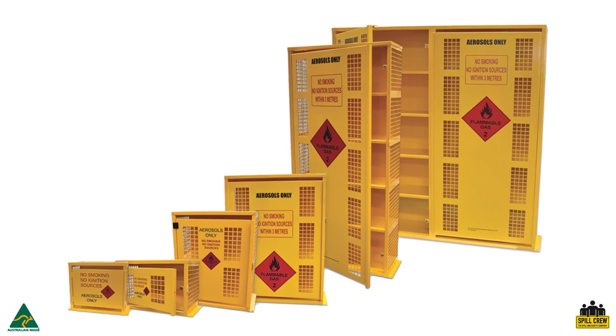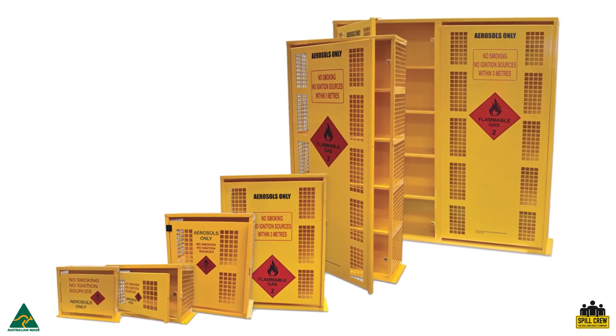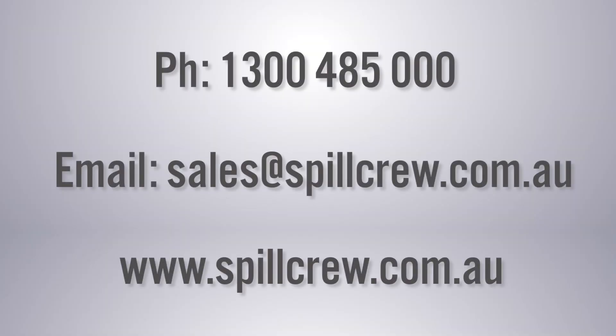Our range of aerosol storage cages are used in a diverse range of industries — from the SCAR 12 used in small workshops and mechanical garages, up to the SCAR 850 used on mine sites and large manufacturing facilities. If you require any advice or help choosing a suitable aerosol cage for your workplace, or would like to learn more about our product range, please contact Spill Crew on 1300 485 000 or email us at sales@spillcrew.com.au.